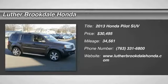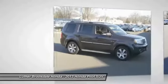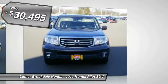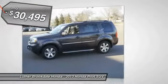The 2013 Pilot. Optimal utility. Indulgent interior. Powerful performer. You'll be ready for almost anything in the Honda Pilot, and it is priced below $35,000.